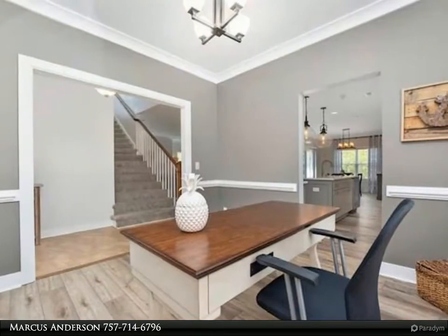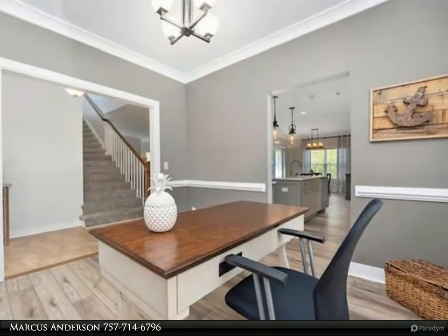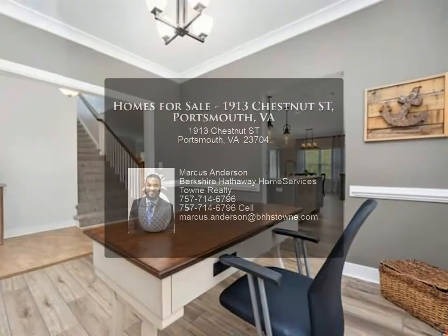A wood deck and fence complete the backyard. This home will not last — for more information, review the details below.